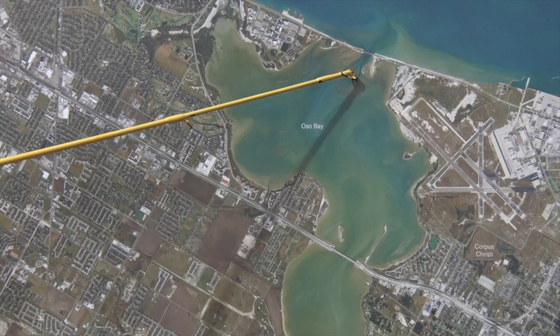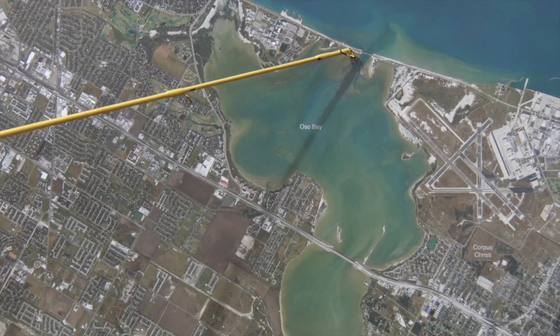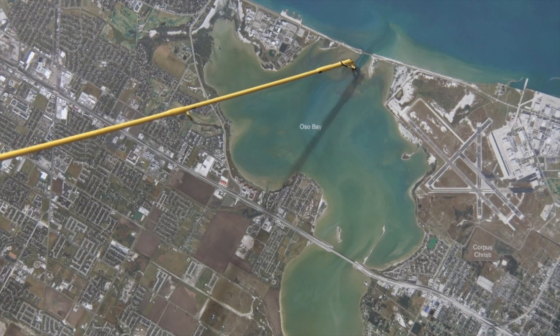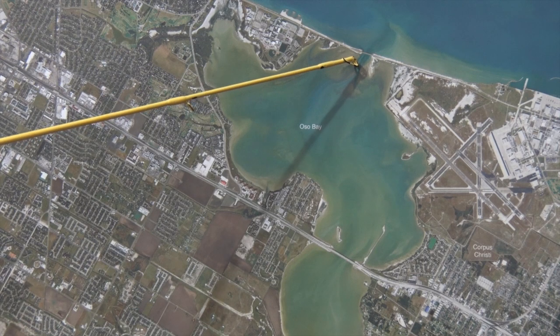Due to the low tides, the fish concentration has been right here by the NAS Bridge in Oso. Look for there to be some good trout mixed up in here, lots of redfish moving through here. Cut mullet working best, also free lining live shrimp and live shrimp under a popping cork to catch those trout.